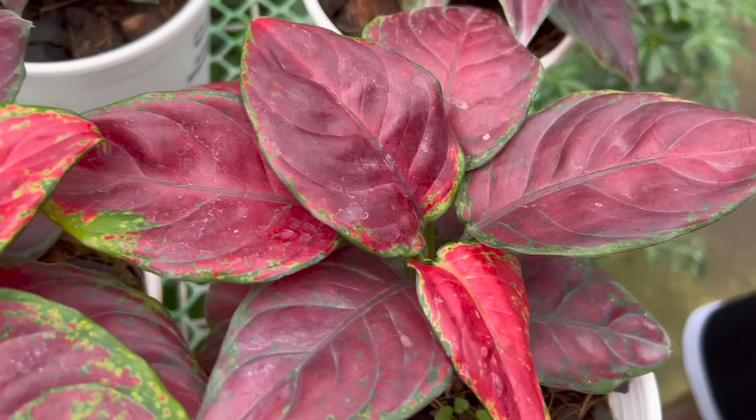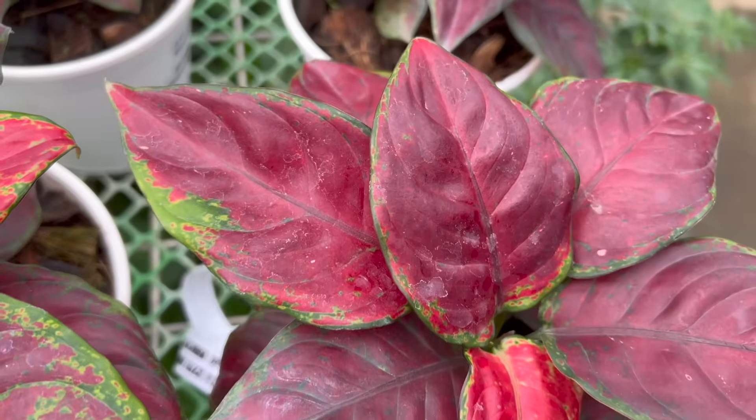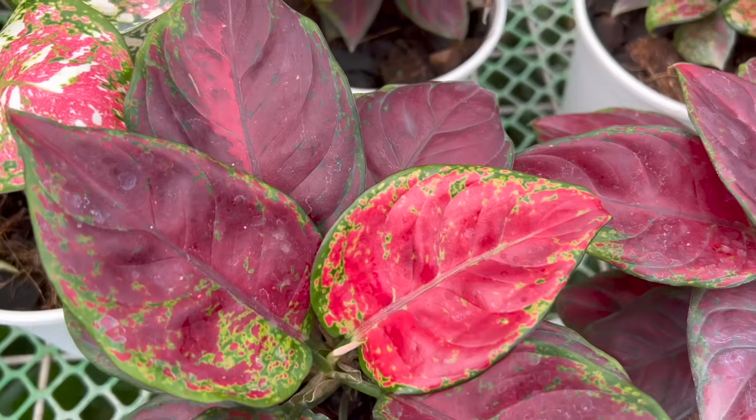At the same time, one similarity it shares with the original Red Unyamani is the green spots around the edges of its leaves.